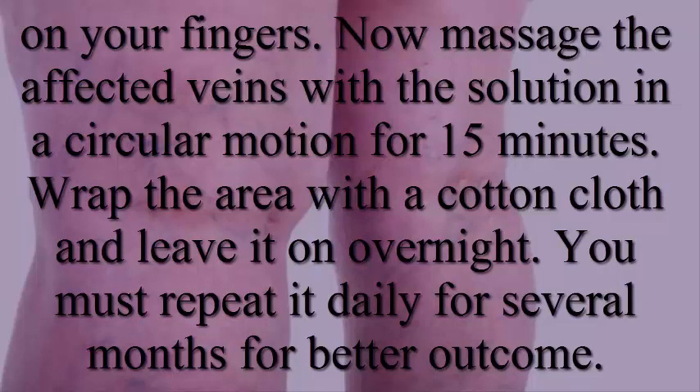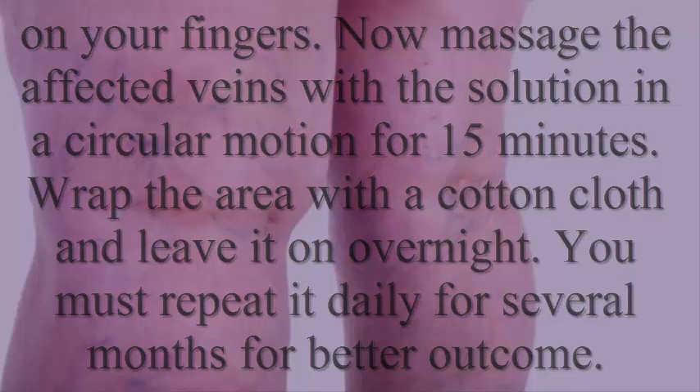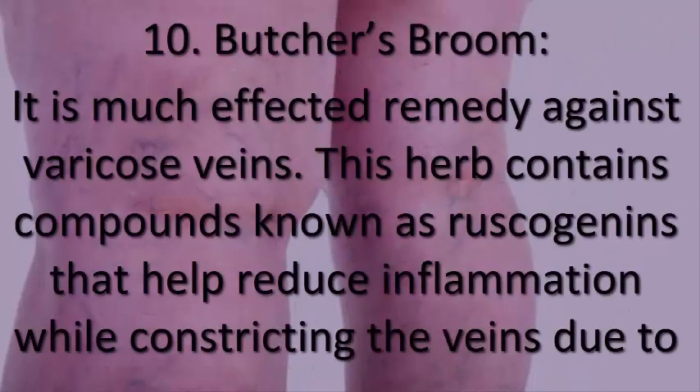Wrap the area with a cotton cloth and leave it on overnight. Repeat this daily for several months for better outcome.